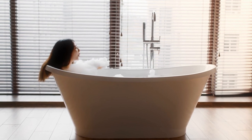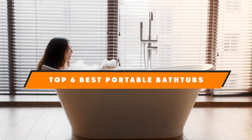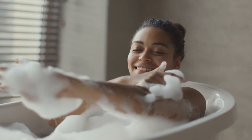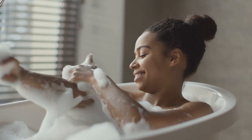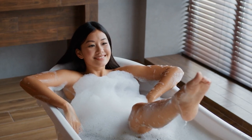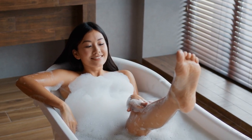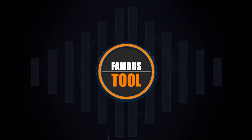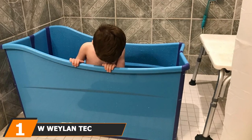Hello guys, in today's video we're going to present the best portable bathtubs available on the market today. We made this list based on our personal preference and sorted it based on features, prices, quality, durability, and reputation of the manufacturers. Check out the description to find out their prices and more information. Links are included in the description below. If you are new to our channel, please subscribe and hit the bell icon for daily video notifications. Without further ado, let's get started.